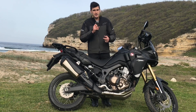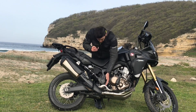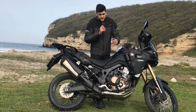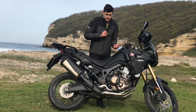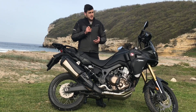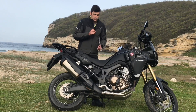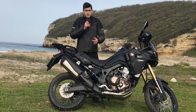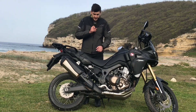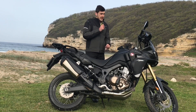Bazı arkadaşlar peglerinin küçük olduğundan şikayetçiydi. Bana soracak olursanız çok bir problem yaşamadım; tabii offroad yapan arkadaşlar için farklı olabilir çünkü offroad'da biraz daha büyük peglere ihtiyaç duyulabiliyor. Yolcu için ise ayrıca konfor pegleri plastik parça eklenerek sağlanabiliyor, üzerinde gelmiyor.